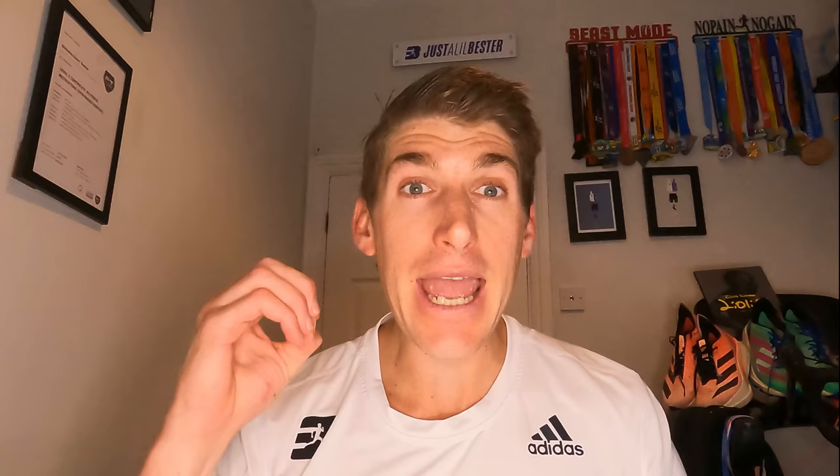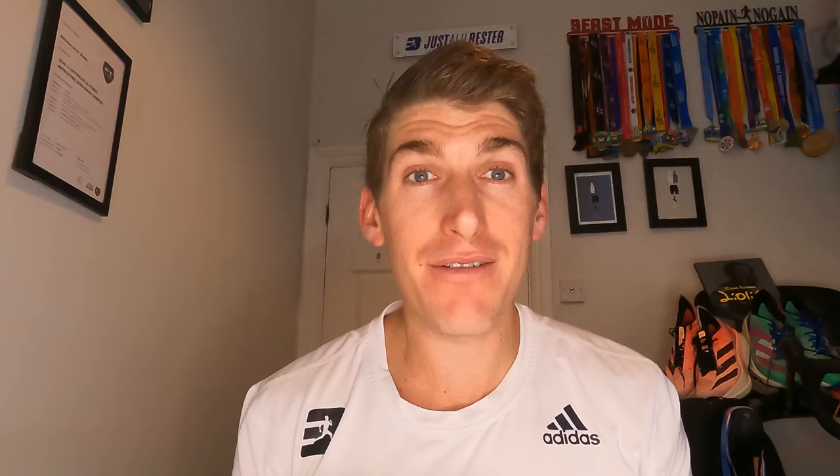Another great session is eight times 400 meters with 60 seconds recovery, followed by eight times 200 meters with 60 seconds recovery. For the 400s you should be going at slightly faster than 5k pace, then pick it up even quicker for the 200s. That gives you 4.8 kilometers of track volume at faster than your goal 5k pace, getting the body used to what that pace feels like. Come race day with fresh legs, a small taper, and the adrenaline, that race pace will feel a lot more comfortable.